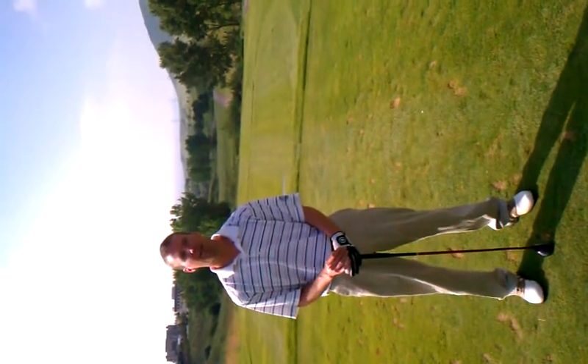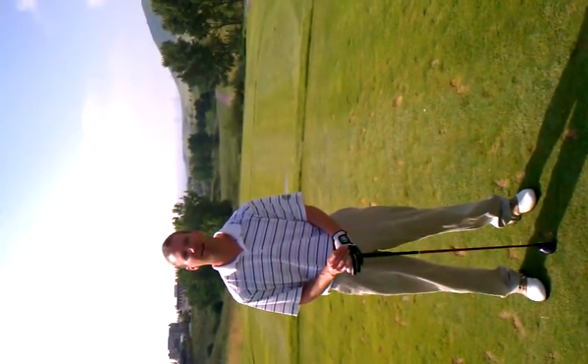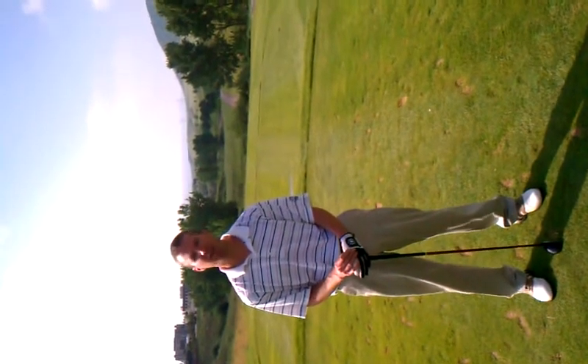It's a layup. If you're playing from the back tee, it's probably a hybrid. If you're playing from the middle tee, it's probably a mid to short iron, depending on how far you hit it.